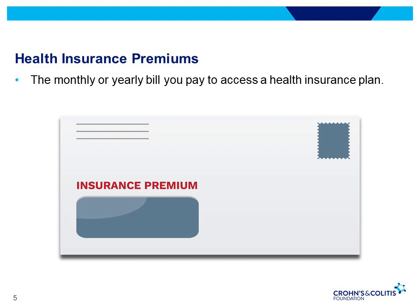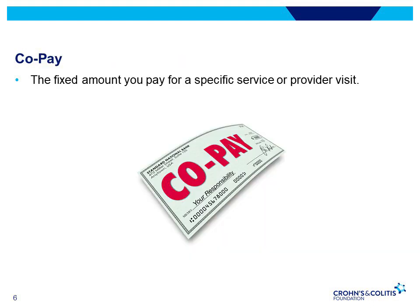Health insurance premiums are the monthly or yearly bill you pay to access a health insurance plan. A co-pay is the fixed amount you pay for a specific service or provider visit. For example, a co-pay for a primary care visit could be $25 a visit, but a co-pay for a specialist like GI could be $45 a visit.